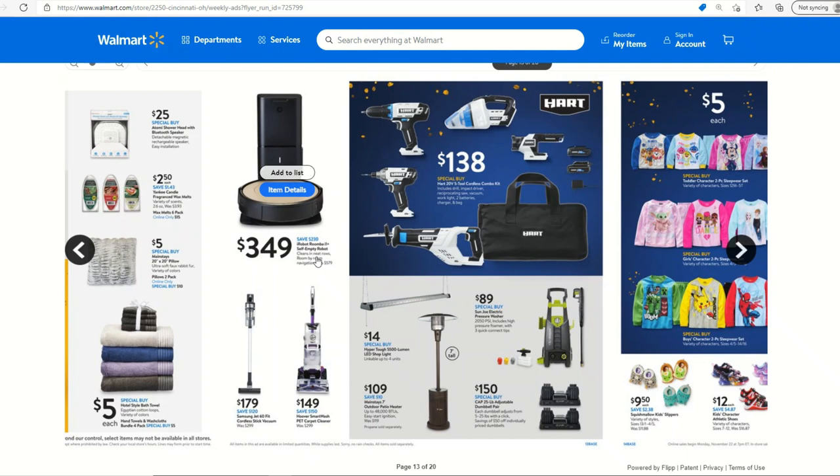The Roomba is a big one at $349. There have been a ton of vacuums this year, so if you need one you can easily find a vacuum — there are probably still some at your Walmart from last week's sale. There will be more, and prices will be a little lower for some of these higher-end vacuums.